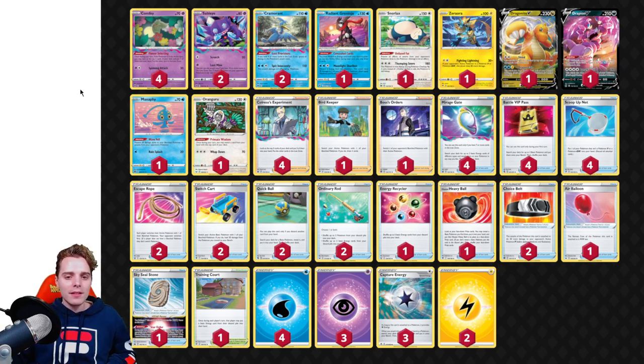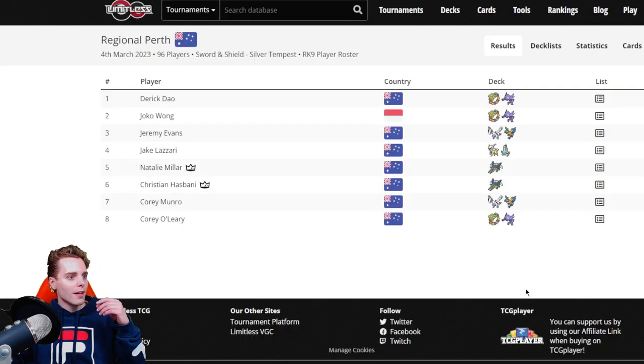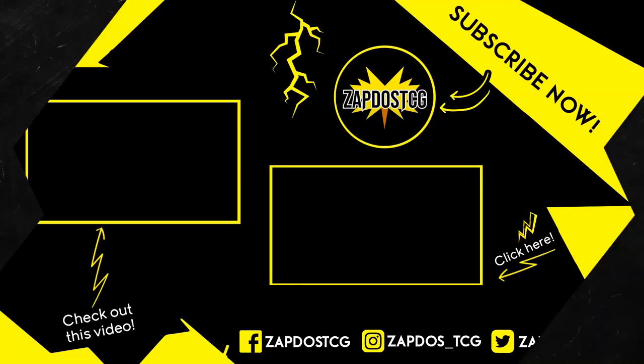Let me know in the comments how you feel about the top eight. Are you sick and tired of Lugia? We didn't see any Goodra, any Regis, and Mew VMAX was also surprisingly absent from this top eight. What does it mean for the future? There are a lot of regionals this weekend and I'm looking forward to the results. Have yourself a fantastic rest of your day and I'll see you guys tomorrow for more Pokemon TCG epicness. Thank you for watching, peace!